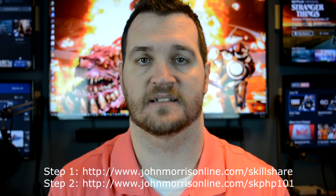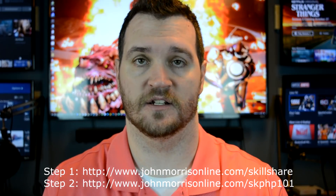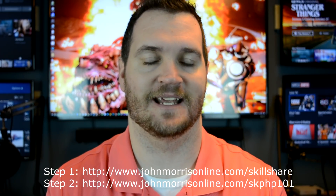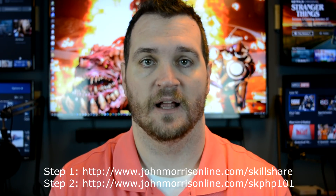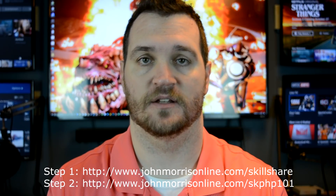But as a teacher, I can give you a two-month free trial. If you go to johnmorrisonline.com/skillshare — I'll put all the instructions and links in the description and post a comment below — that will take you to a page where you can sign up for the free two-month trial.